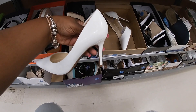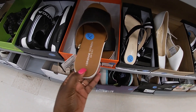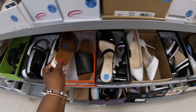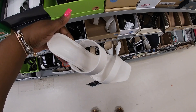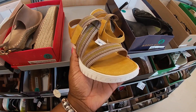This cushioned pair is $30. Adrienne Vittadini — sorry — is $30. Another cushioned pair here is $25, and these are $25 too. They look nice and comfortable.